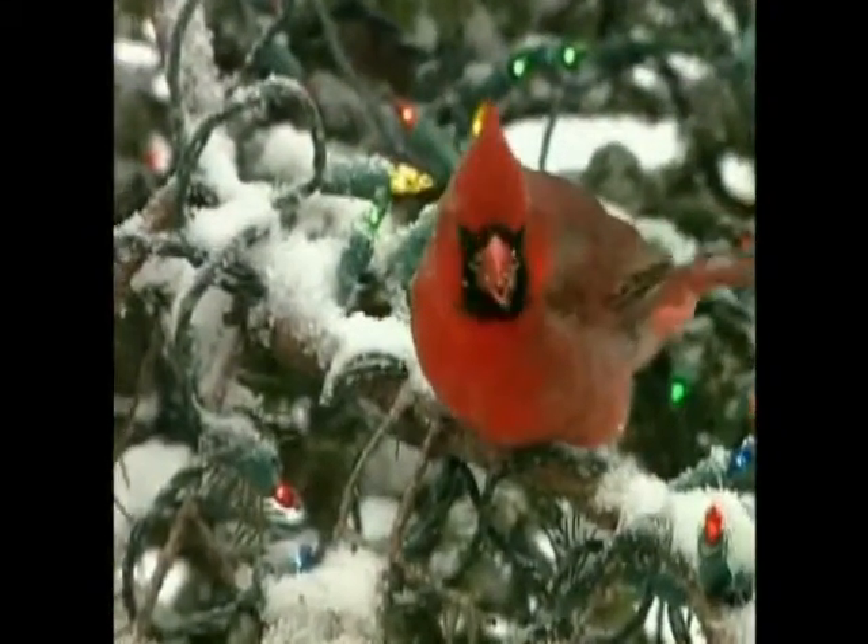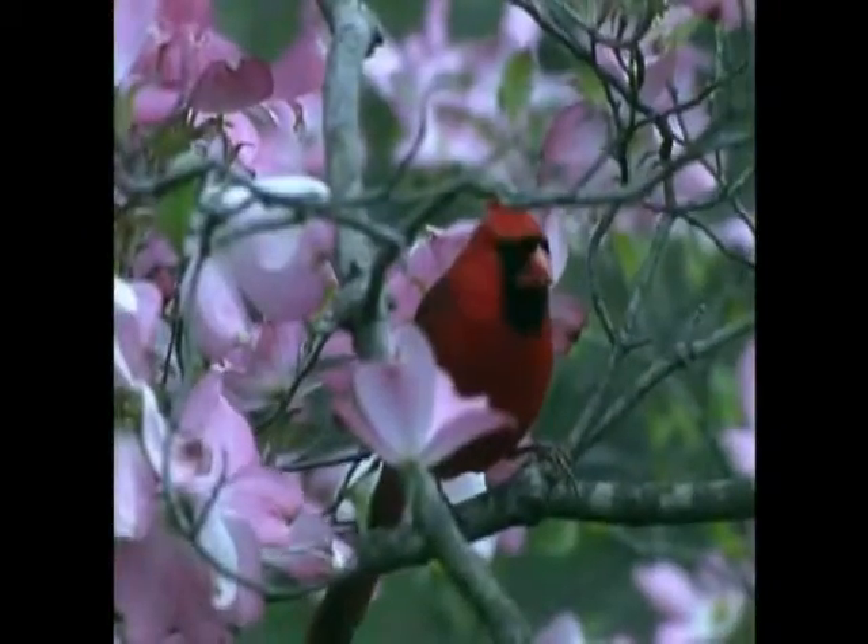Nationwide, cardinals are America's most desired backyard bird. No wonder — whether it's against white winter snow or in the springtime, the bright red cardinal brightens any yard.